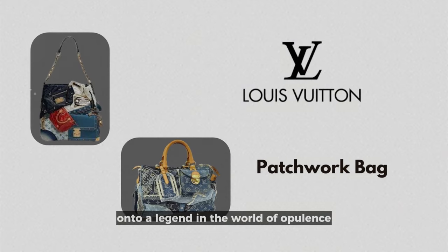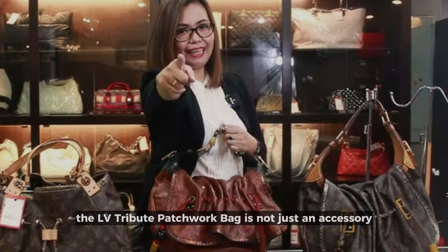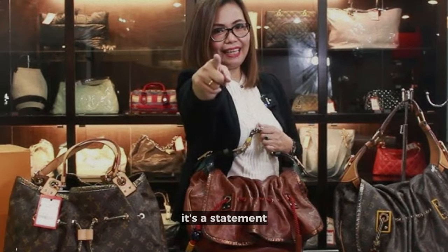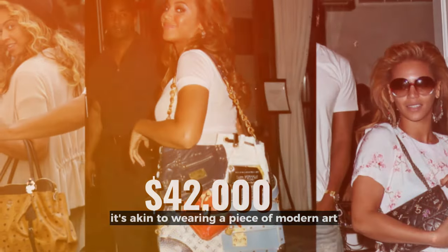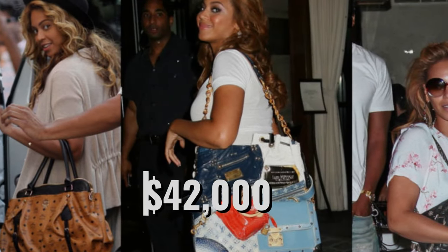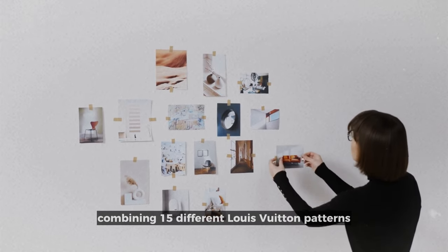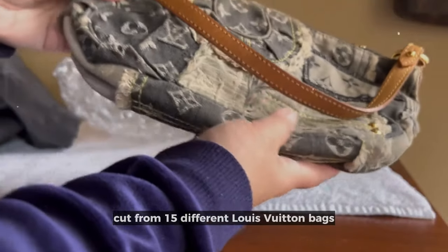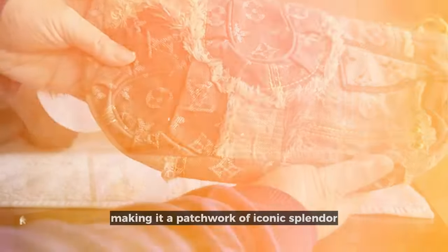On to a legend in the world of opulence: Louis Vuitton. The LV Tribute Patchwork Bag is not just an accessory — it's a statement. Costing $42,000, it's akin to wearing a piece of modern art. Each bag is a symphony of the brand's history, combining 15 different Louis Vuitton patterns cut from 15 different Louis Vuitton bags, making it a patchwork of iconic splendor.